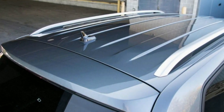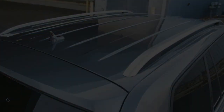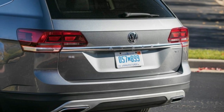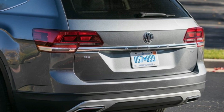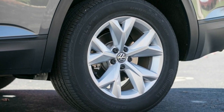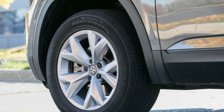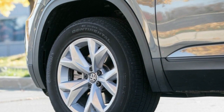Targeting the heart of the three-row midsize crossover market, the Tennessee-built Atlas is available with either a 235-horsepower turbocharged 2.0-liter inline-four or a 276-horsepower naturally aspirated 3.6-liter V6. Both engines are paired with an 8-speed automatic transmission and route torque to the front wheels. All-wheel drive is optional only with the V6.